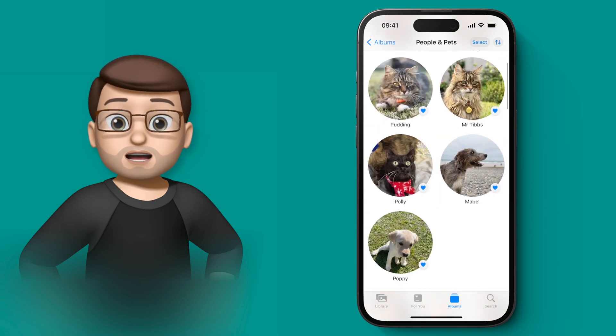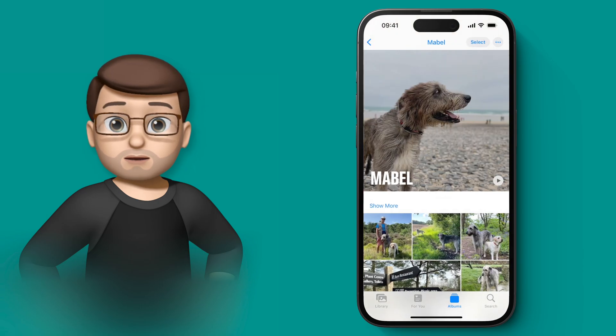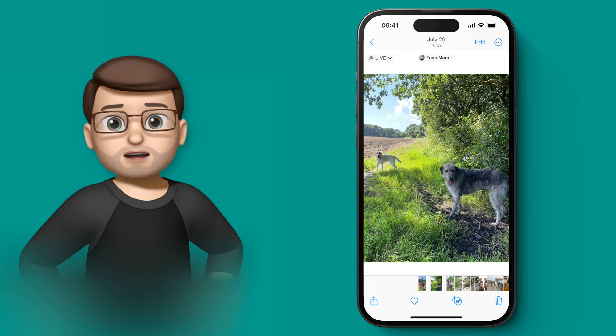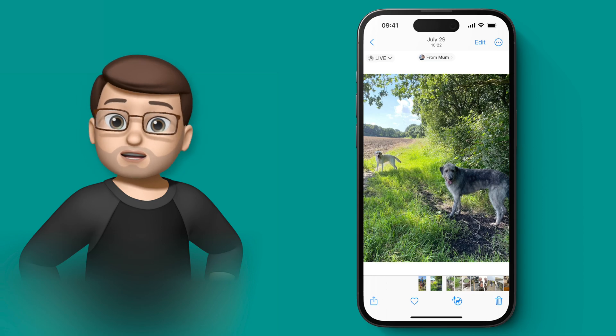Now I found this to be pretty reliable. For example, Pudding and Mr Tibbs both look very similar. Sadly we lost Mr Tibbs in January, and we had Pudding from around June time, and the iPhone has recognised that they're two different cats, even though they do look quite similar.